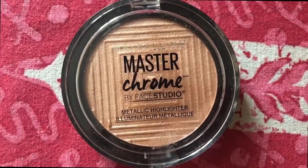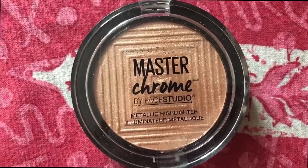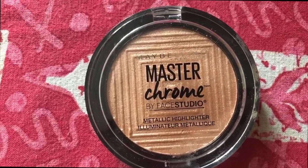Now comes my favorite part — highlighter! I'm using the Maybelline highlighter in the shade Molten Gold. I'm applying it on the bridge of my nose, my cheekbones, and my cupid's bow — wherever you like highlighter, don't hold back. With the help of highlighter, the final look will be stunning. I personally love applying highlighter, so I'd suggest you do it too — be glam, be beautiful!